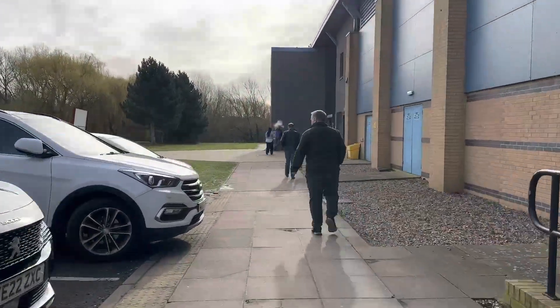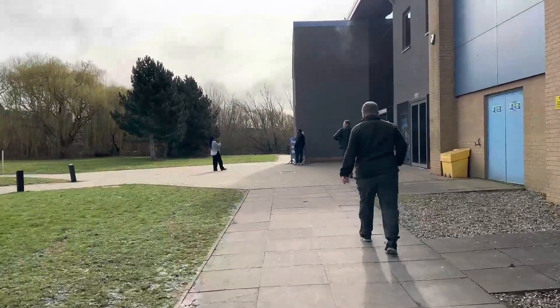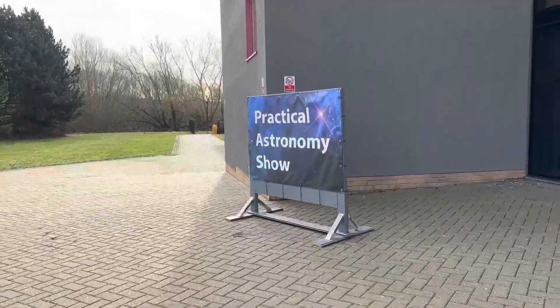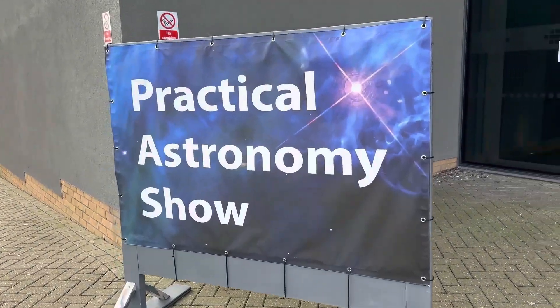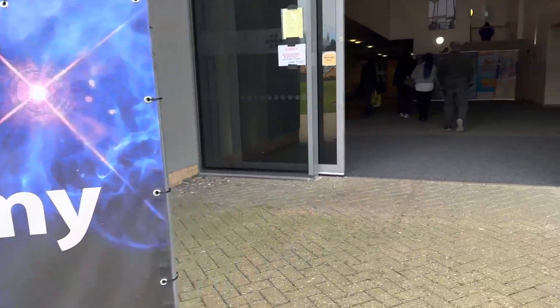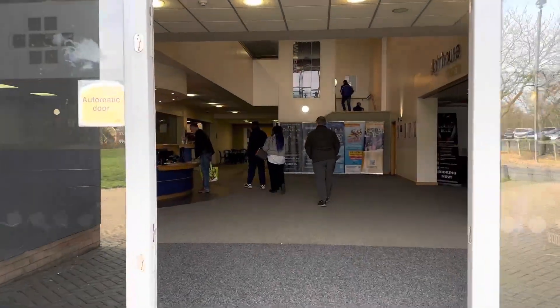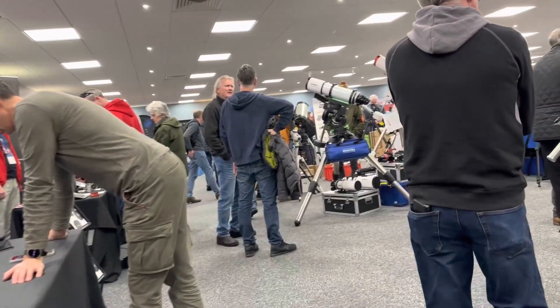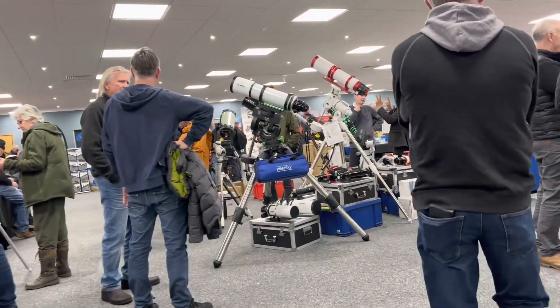It's been a year since I've been to the Practical Astronomy Show. It's at the same location again this year in Kettering. The entry is absolutely free. There are several talks — I think there's probably about six or so — and those are also all free as well, which is fantastic. You just can't beat it for value for money.